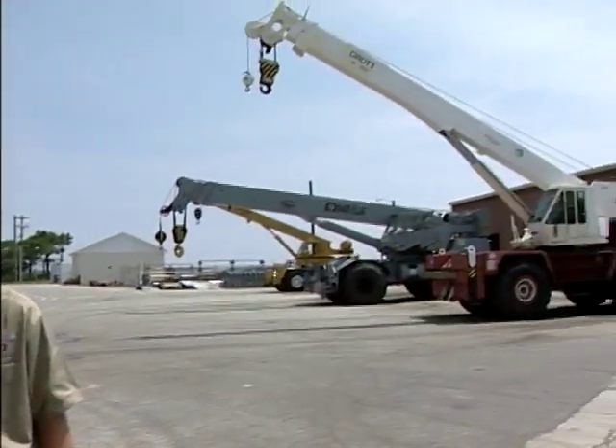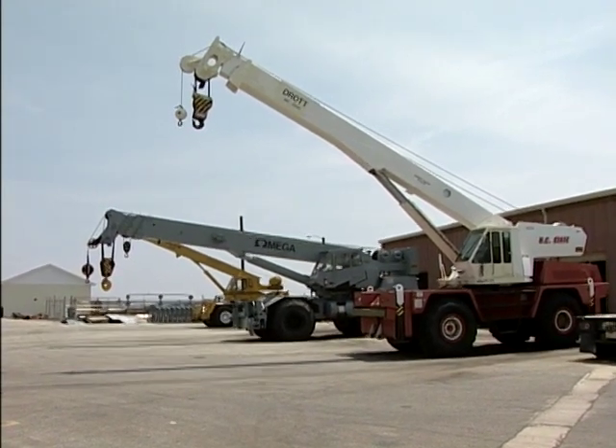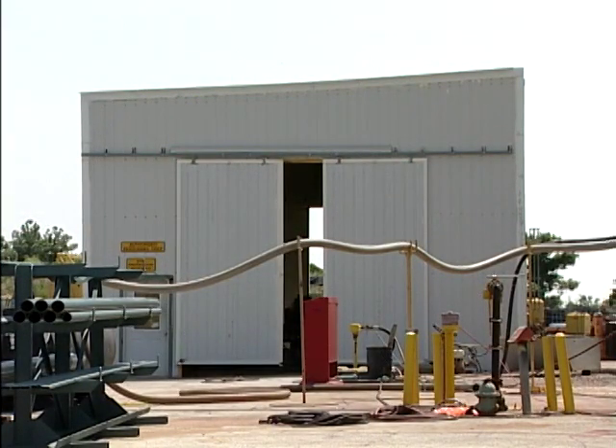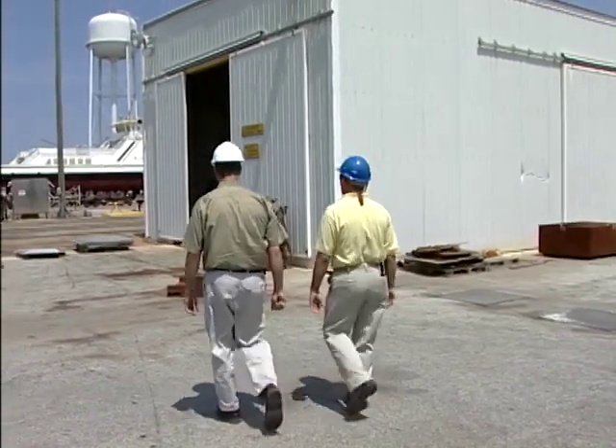With all this equipment, there must be a tremendous investment here. If you had to go out and buy all this equipment, it really would be. We've been utilizing the federal surplus program — the federal government getting rid of equipment that the armed services or other branches no longer use. We've acquired all this crane equipment through federal surplus, and with the budgetary constraints in this state, it hasn't cost taxpayers anything other than maintenance. And here is our fabrication shop — most of the equipment in there has also been acquired through federal surplus. It's quite an accomplishment to get all this together with very little budgetary resources.